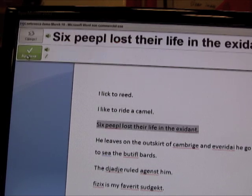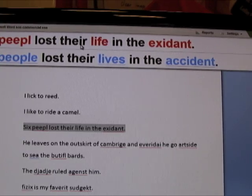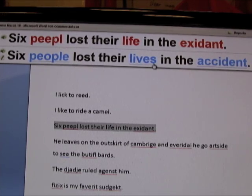What I do now is click Approve. It changes the text inside the document and moves on to the next sentence. Here you can see Ginger corrects very unusual spelling mistakes like 'accident,' and it also corrects grammar — 'six people lost their life' should actually be 'their lives,' and it corrects that as well.